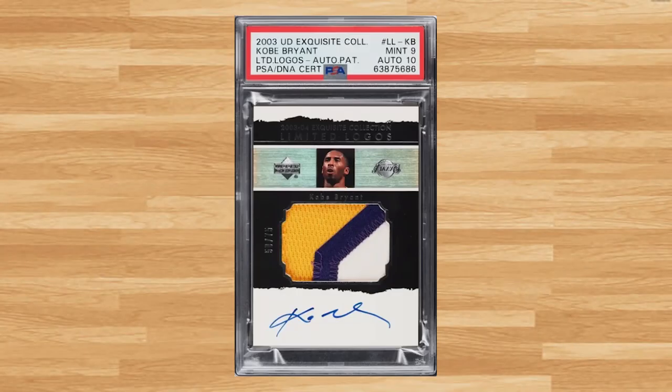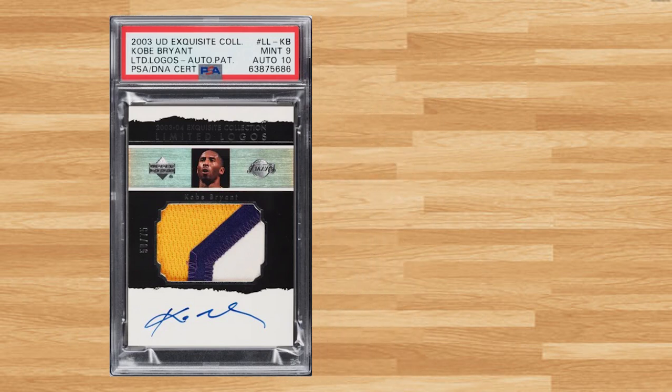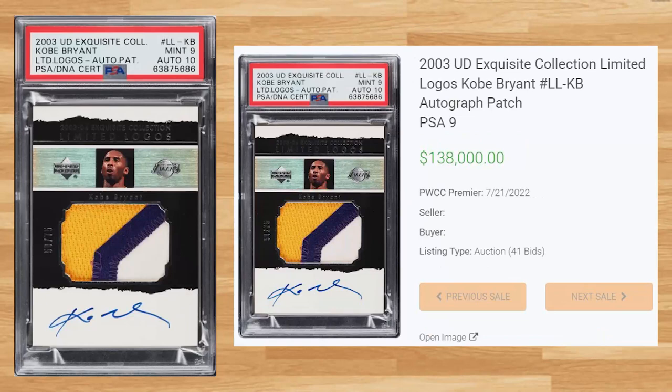Up next at number 9 is this 2003 UD Exquisite Collections Limited Logos Kobe Bryant. This PSA 9 received 41 bids on July 21st and sold for $138,000. This is the first ever sell of this card I could find in a PSA 9. While the majority of comps were in a BGS 9, the all-time record sell of this card is still held by a PSA 10 that sold for $360,000 back in February of 2022.